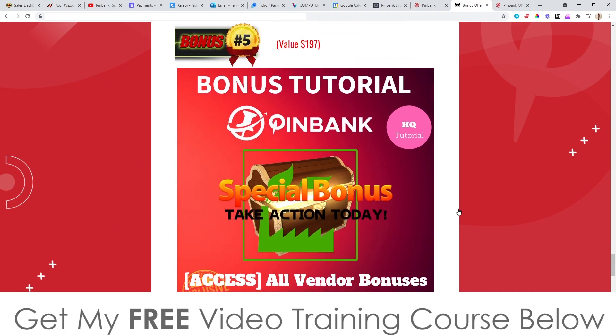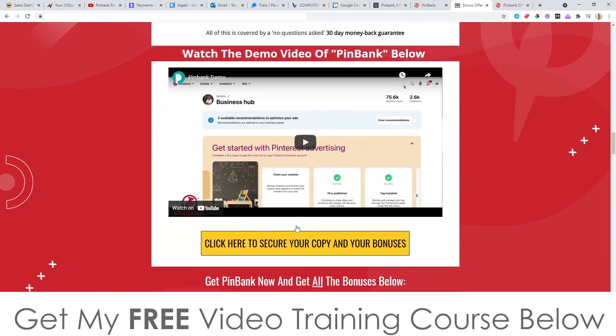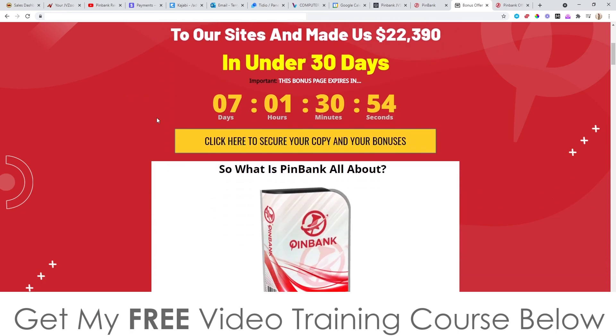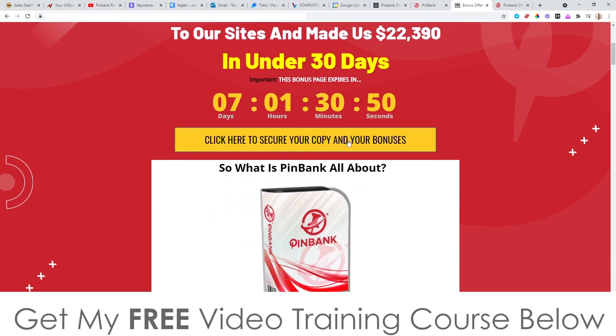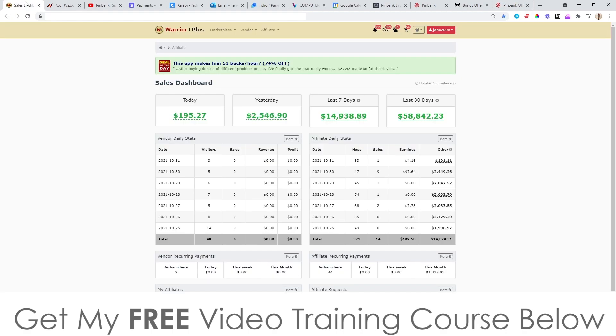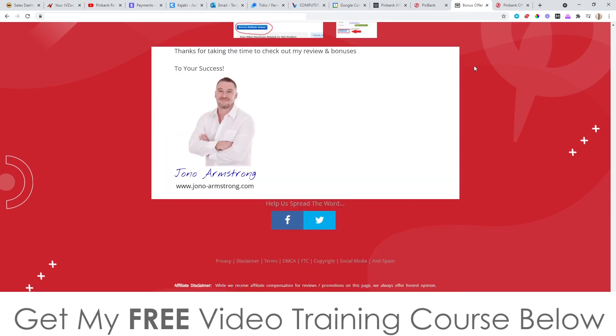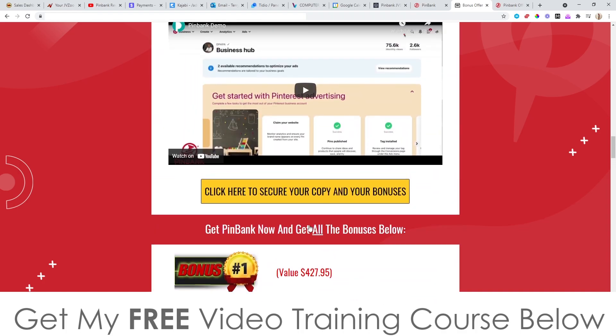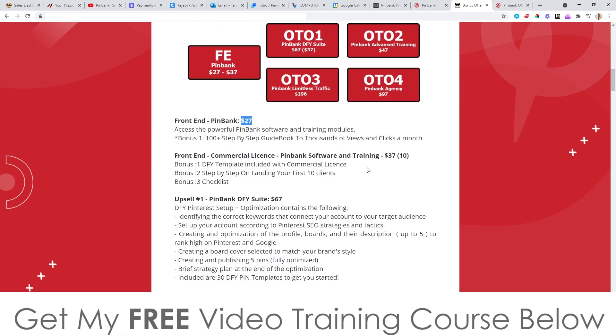Bonus number five: I'm going to give you access to any bonuses the vendor has given to me to give to you. To claim all of these bonuses — 100% free of charge, instantly delivered — even if you just pick up the very basic front end of PinBank for $27, click the link in the description, come to my bonus page, and click any yellow button. Once you've picked it up, go into your Warrior Plus account, click on purchase history, click on PinBank, and that brings you to your receipt page where you'll find a blue button that says 'access affiliate bonus.' Click that and you get instant free access to all the bonuses.